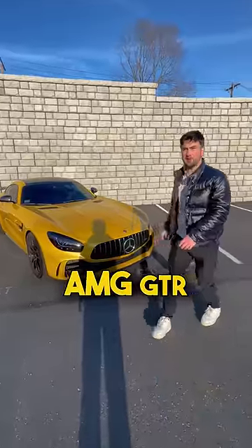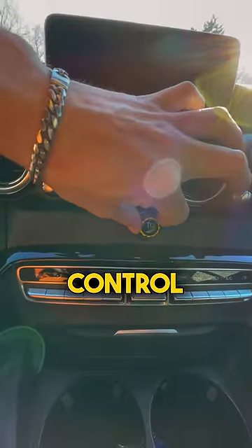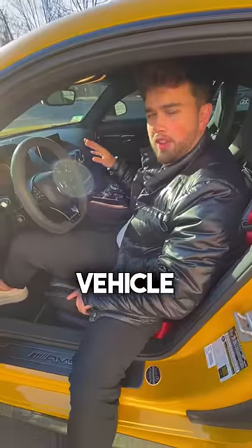These are my three favorite features of the AMG GT-R. Let's check them out. The first one is this knob right here, which is the variable traction control knob, and it allows you to choose the amount of traction control that you want, so that way you're always in control of the vehicle.